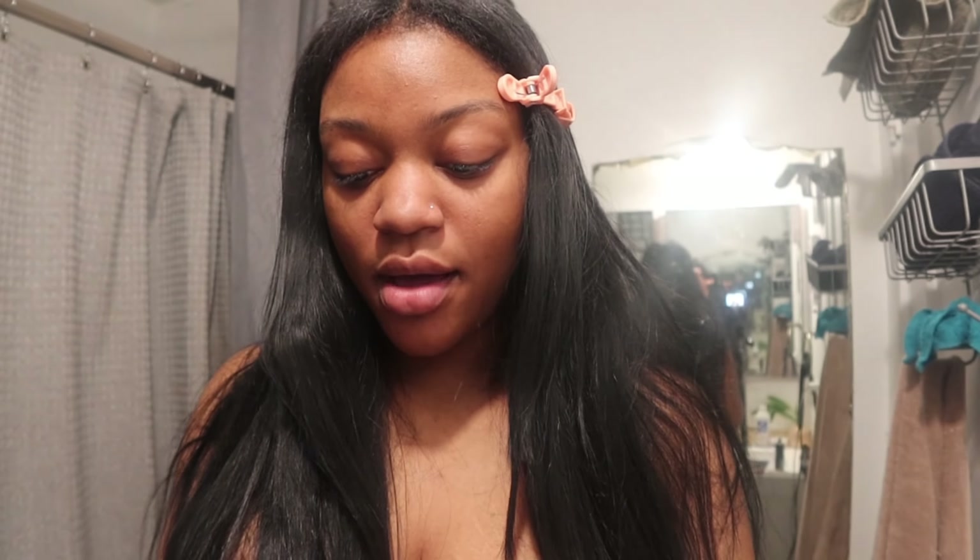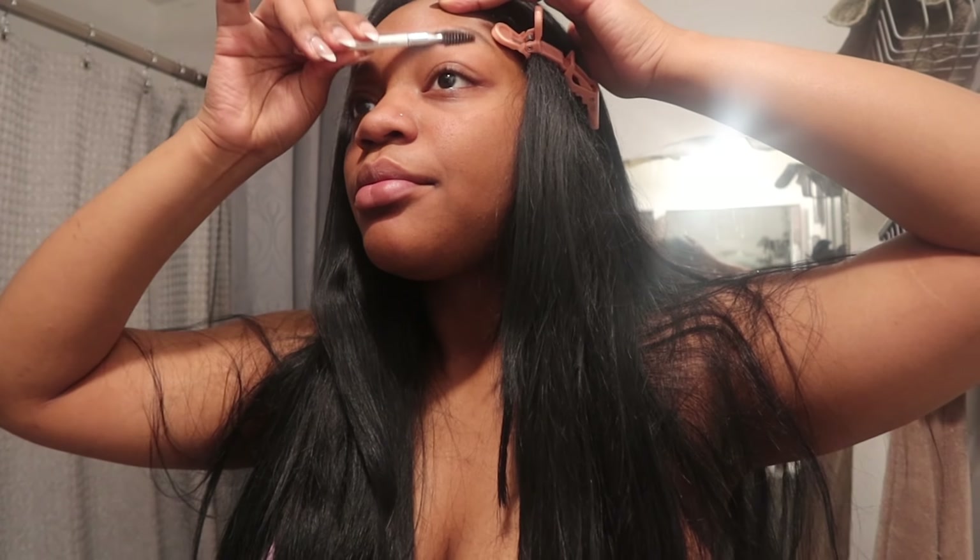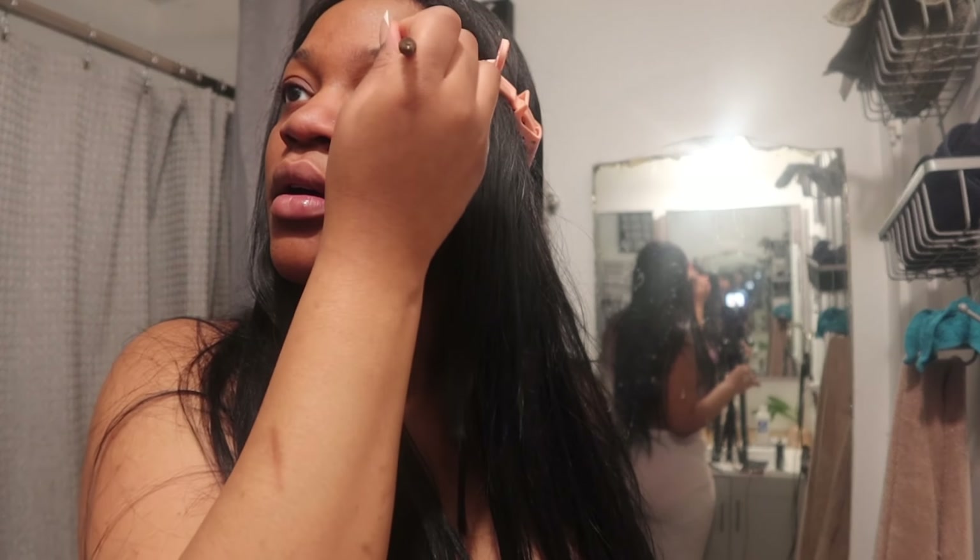Alright y'all, let's start our makeup and hurry up. I'm gonna start with my eyebrows — I hope this fan is not that loud. I'm just gonna brush them up and fill them in. I don't know where the tail of my eyebrow went, I must have shaved it off.